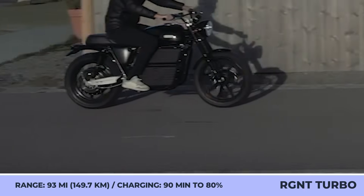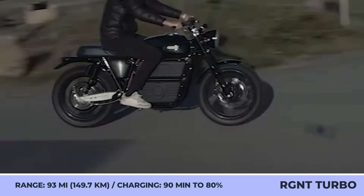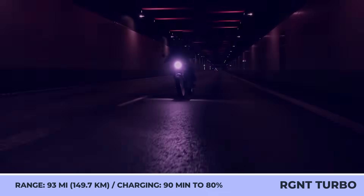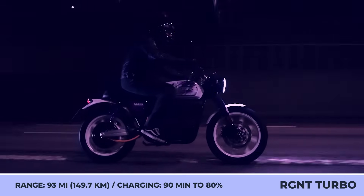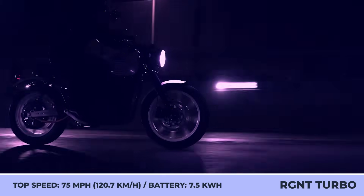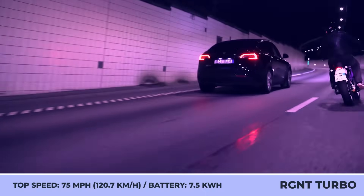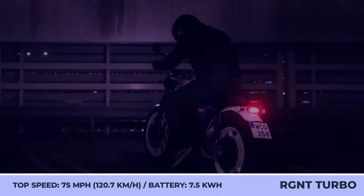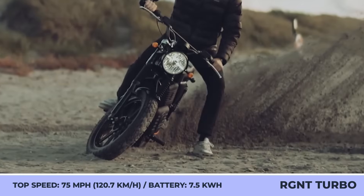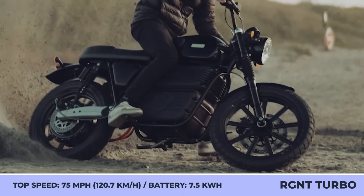Although the manufacturer is yet to announce the full technical specifications and the list of available components, we already know that this retro machine will accelerate from 0 to 62 mph in 4 seconds, owing to 46kW output capabilities, ride at speeds up to 75 mph, and cover up to 93 miles between charges. Another innovation that will find approval from riders is the presence of a fast charging system that can reportedly top up the battery in 90 minutes.